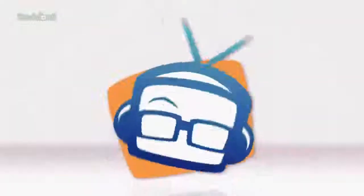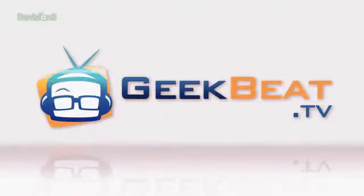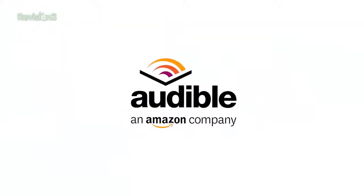How to burn more calories while you work. I'm Callie Lewis. Welcome to Geek Beat. This episode of Geek Beat TV is brought to you by Audible.